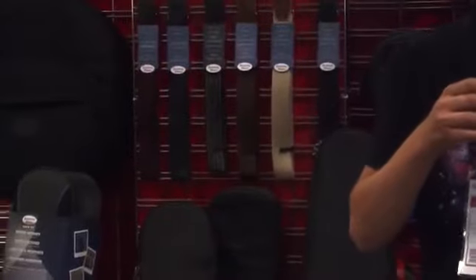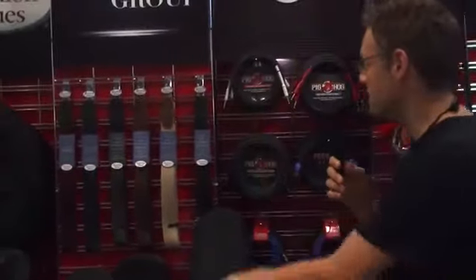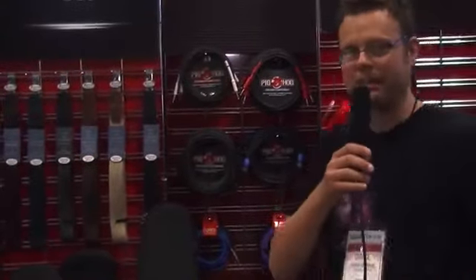You'll see artists walking around town with that — it's a very popular product. We're also showing some of our Reunion Blues straps. We've got our Pig Hog cable line, which is very profitable for the dealers. We like to add value for our dealers and provide a good quality product at the same time.